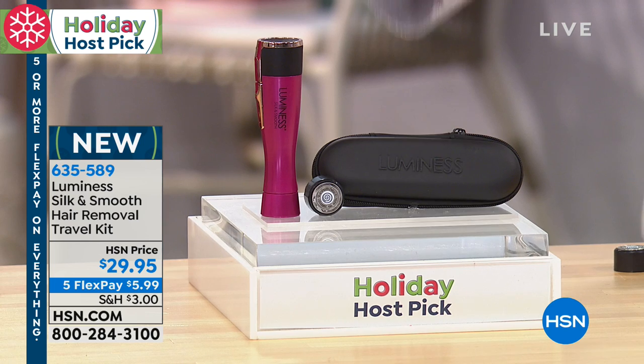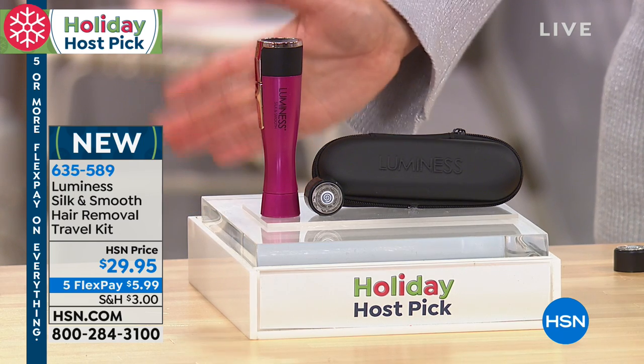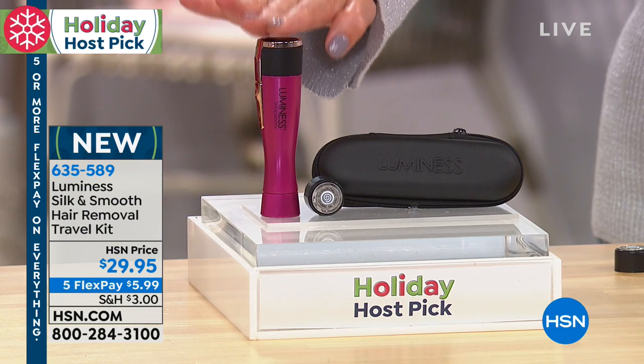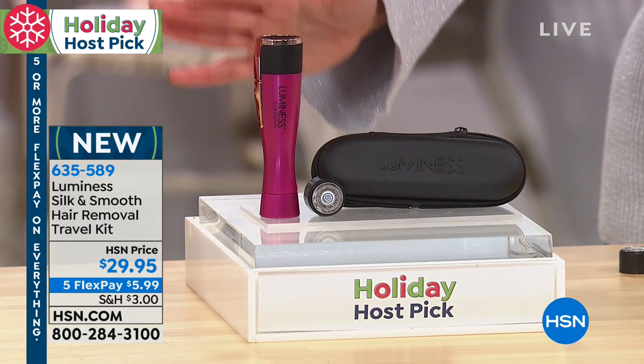If you want gentle and pain-free hair removal, this is our number one best-selling hair removal tool in the history of HSN. We have a brand new configuration you can't find anywhere else, and a new exclusive color — a beautiful purple magenta fuchsia. So adorable, so fashionable.